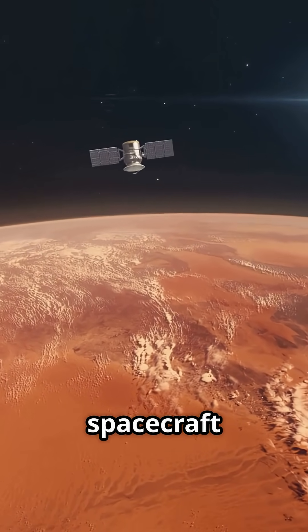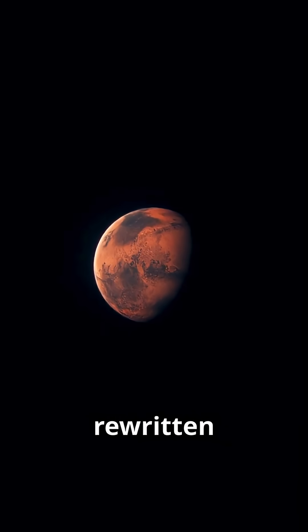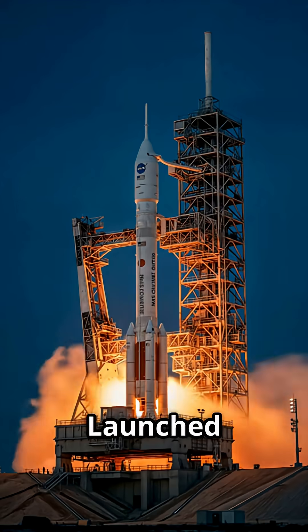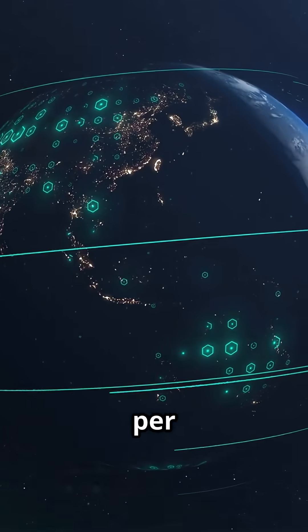For nearly 20 years, one spacecraft has been silently watching Mars, capturing images so detailed they've rewritten everything we know about the Red Planet. Meet the Mars Reconnaissance Orbiter. Launched in 2005, this technological marvel can beam data back to Earth at 6 megabits per second.